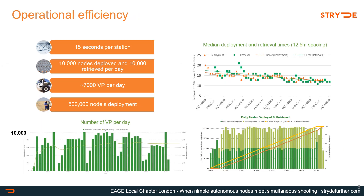Operational results were quite outstanding. The crews achieved an average deployment and retrieval speed of about 15 seconds per station at 12.5 meter spacing, deploying 10,000 nodes per day and retrieving another 10,000 nodes the same day, consistently throughout the 53-day survey. This was not a 24-hour operation — crews were working on average about six hours per day. The crews averaged about 7,000 VP per day, peaking at 10,000 on several days, with half a million total node deployments made across the five zippers.